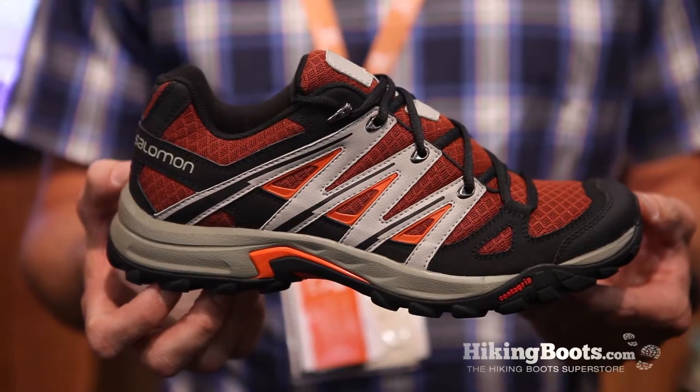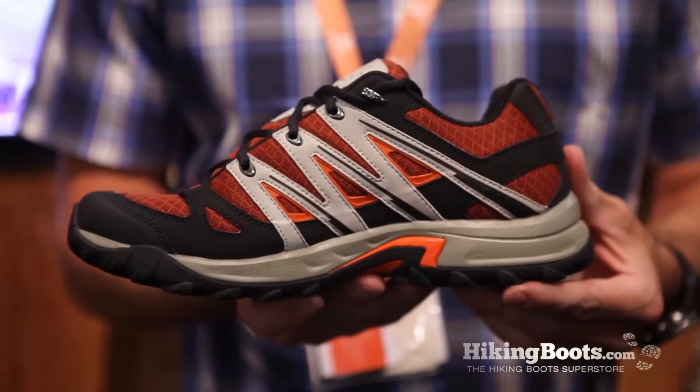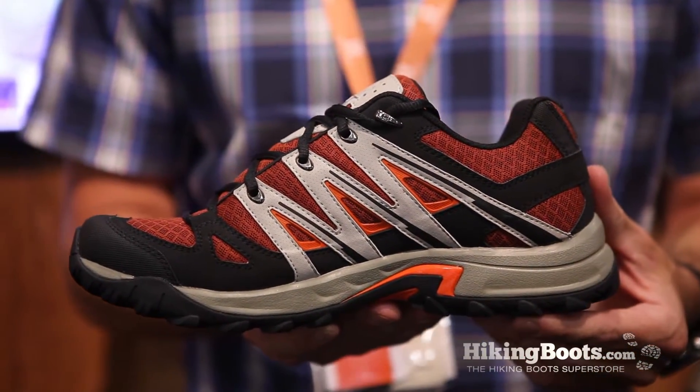Today I'm going to talk about the Escape Aero for Men, which is a very lightweight traditional hiker from Salomon. What we wanted to do with the Escape was have an entry-level hiker and maybe even an everyday shoe for someone who wanted to spend about $100 at retail.